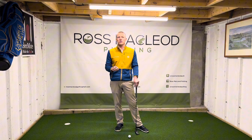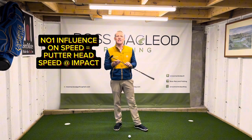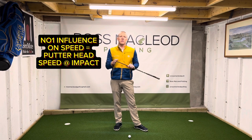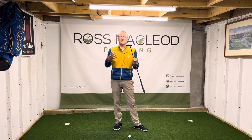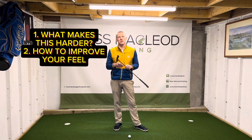So what's the number one influence on speed? It's the speed that your putterhead is travelling at the point it hits the ball. This video is going to look at the most common faults with that, how to practise, and how to find your ideal way of controlling that better to improve your speed control.